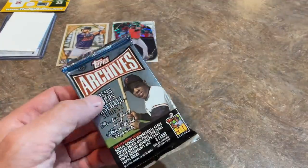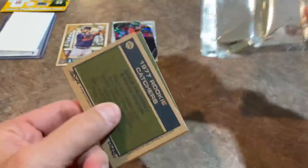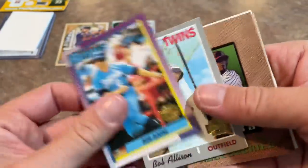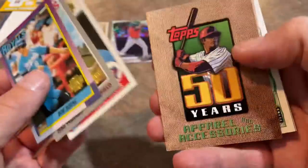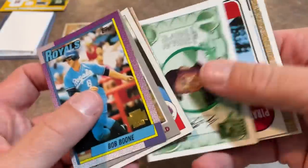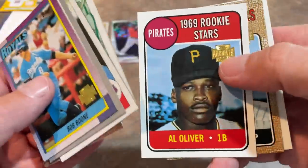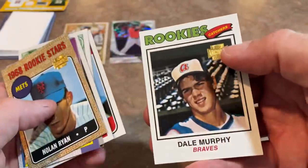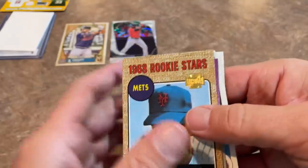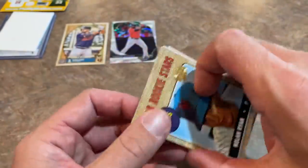The final pack is a 2001 Topps Archives hobby pack, which is basically all older players — just reprints back then, which was kind of weird. They've since updated Archives and made it much better. We've got Bob Boone, Bob Allison, and a very nice Nolan Ryan — there might actually be some value to that card. Also Dale Murphy 1977 Topps style. Then a 1968 Nolan Ryan where they cut Jerry Koosman off the card and just focused on Nolan.